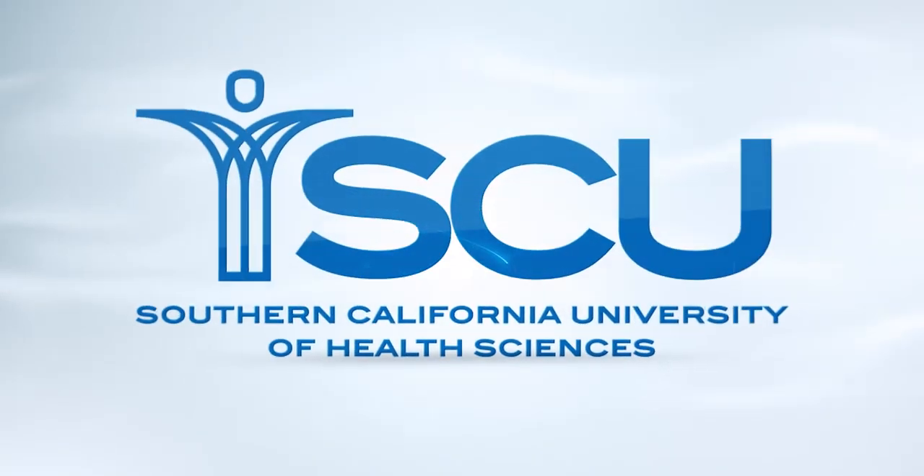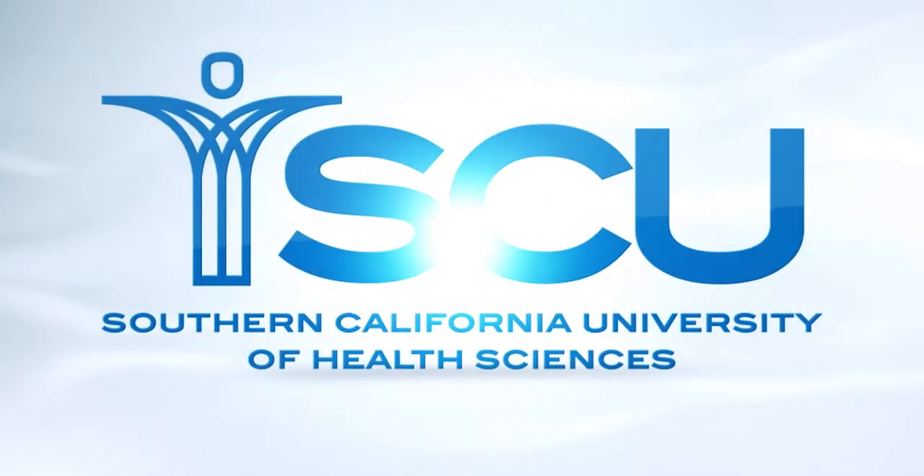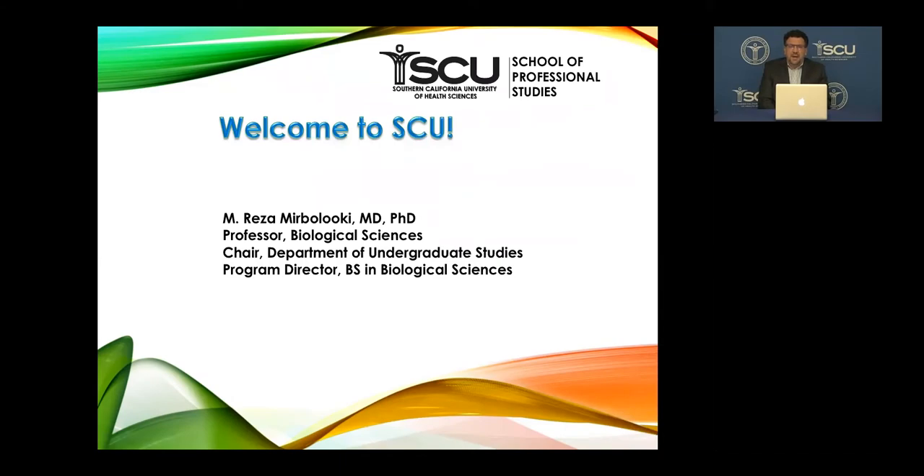Hello everyone. Welcome to the webinar about the Bachelor of Completion Program for Biological Sciences at SCU. My name is Reza Mirbalouki. I'm the chair of the Department of Undergraduate Studies and I oversee the Bachelor of Science in Biological Sciences Program. Thank you for your time. I would like to use this time to talk to you about our program, give you a brief about the curriculum, what courses you are going to go through, and how it looks like to be here for two years, mostly during the weekends.